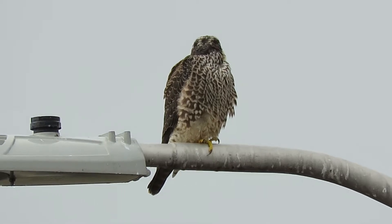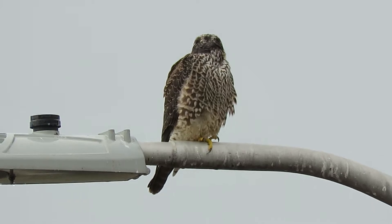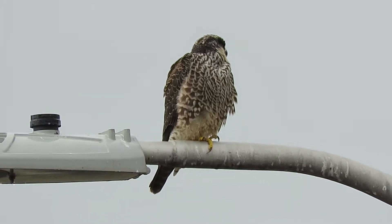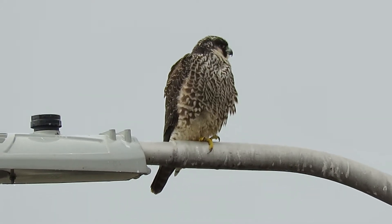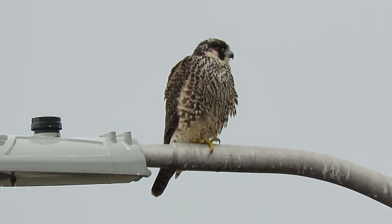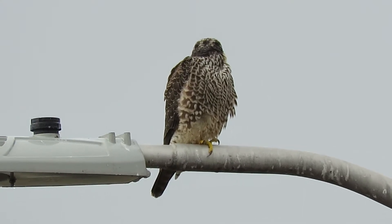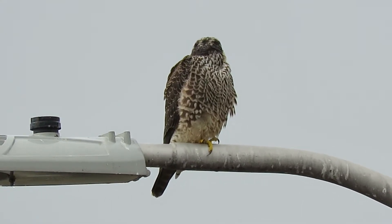That's why he's hanging out here — he has great success here. The adult, like I say, is down by the heritage farm across the river today. So both peregrine falcons are back in the area again.